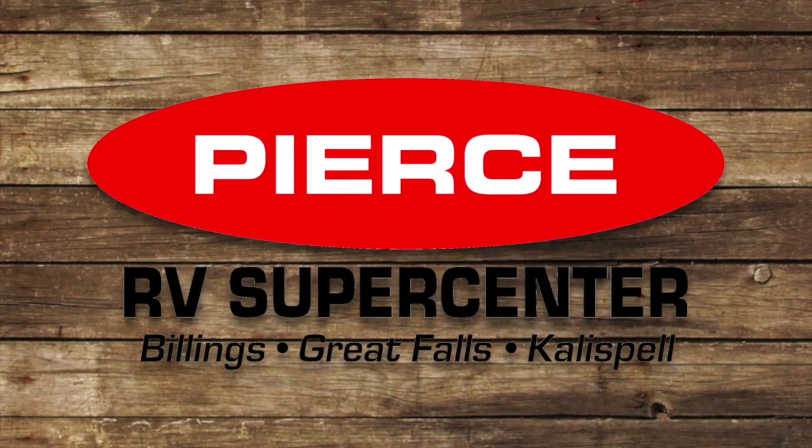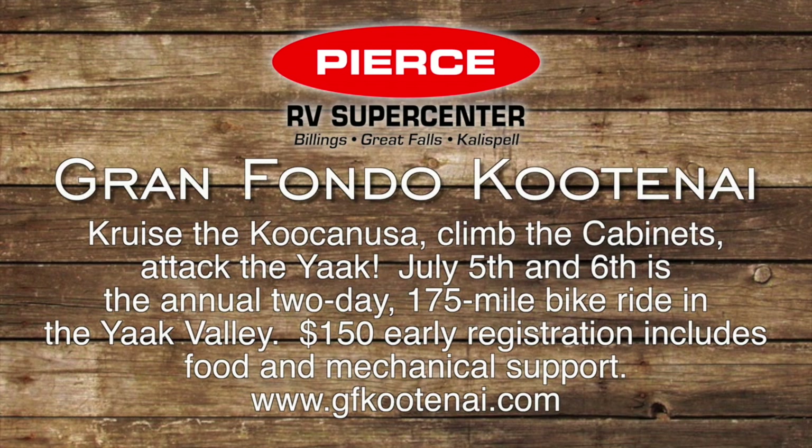Welcome back to Big Sky Outdoors. If you're looking to get outside this week, here are a few options from this week's outdoor calendar. Cruise the Koocanusa, climb the Cabinets, attack the Yak. Coming up next weekend on July 5th and 6th is the annual Gran Fondo Kootenay — a two-day, 175-mile bike ride in the beautiful Yak Valley. A $150 registration includes food and mechanical support. For more information and to register, go to gfkootenay.com.